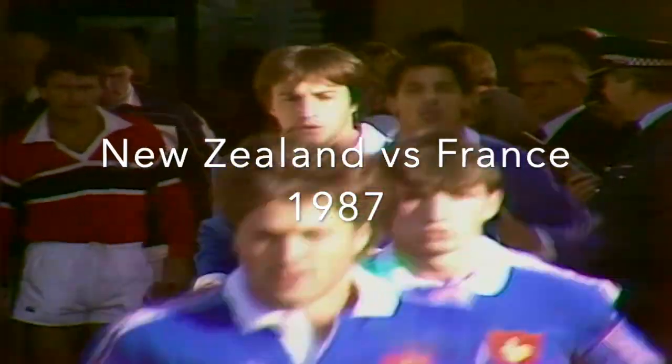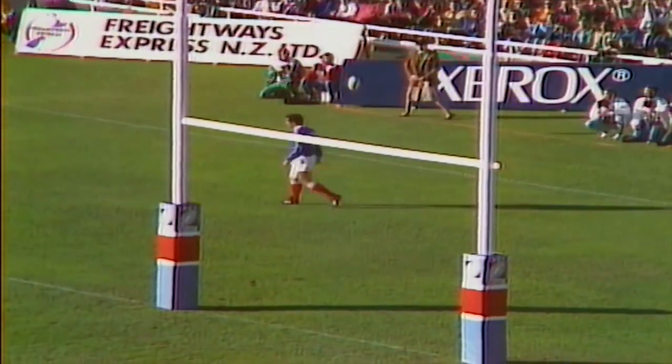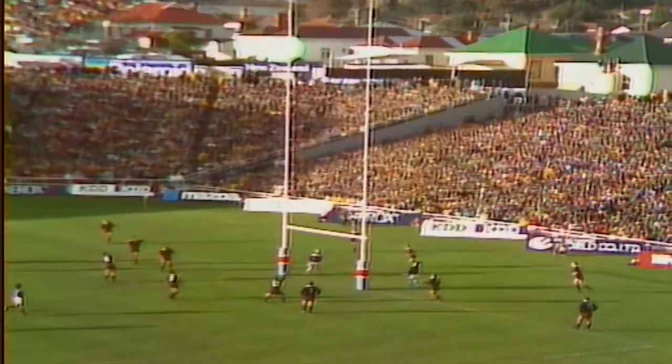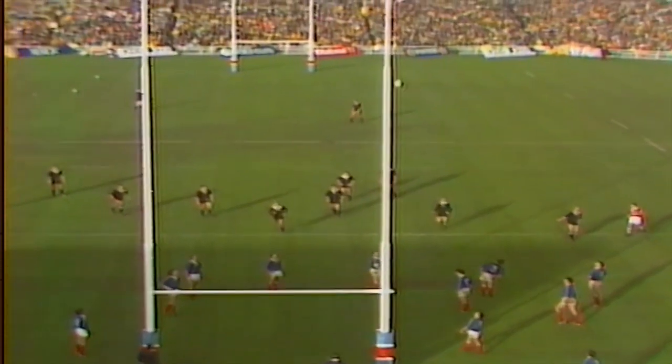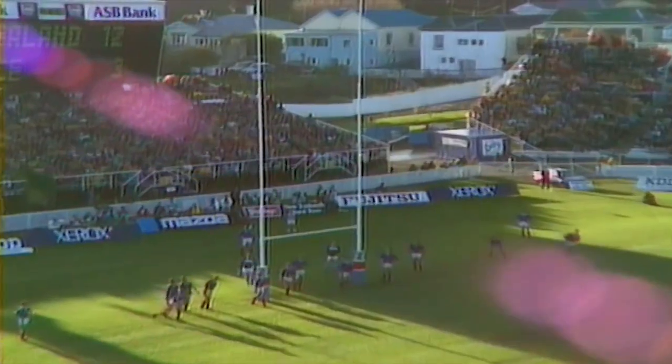A marvellous moment for this. He's got it! It's pretty close. C'est magnifique! No mistake that time. Again, a beautiful kick from Graham Fox.